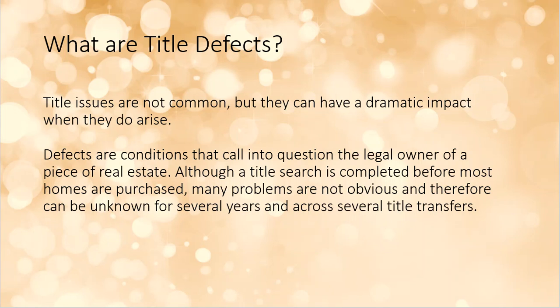Title defects or title issues are not very common — 99% of all deals you'll ever close probably won't have an issue. But if there is an issue, typically it's not a small one. It's either nothing or way difficult. A defect is a condition that calls into question who the legal owner of the property is. Although title searches are done before all homes are purchased, some problems are not obvious and can be unknown for several years and potentially across several title transfers.